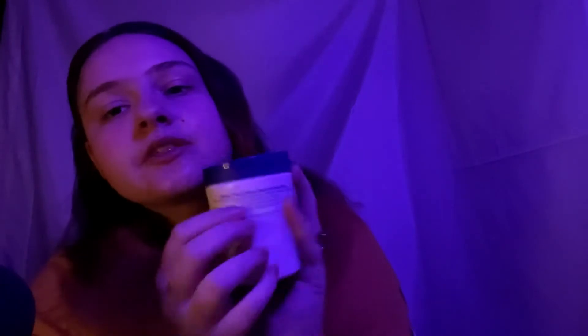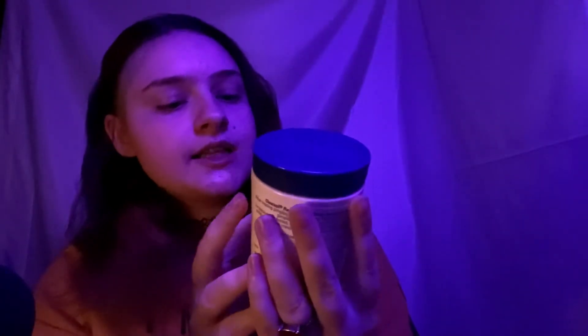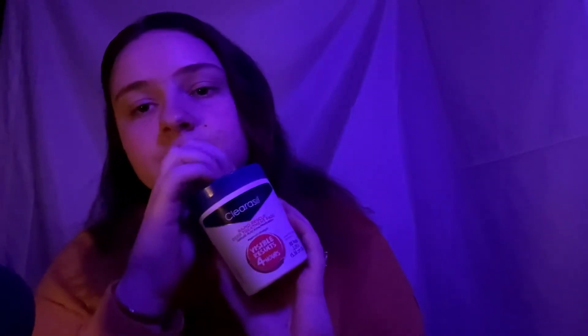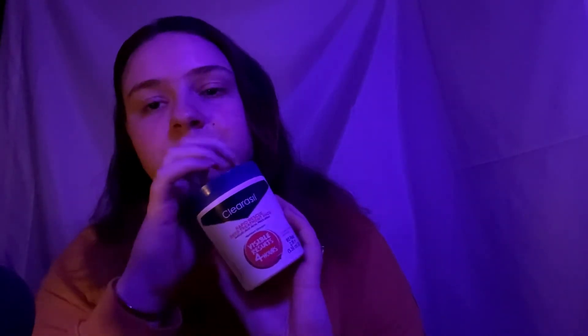Second, I use my ClaricEll Rapid Rescue Deep Treatment Pads. And I won't use this if I take a shower either.